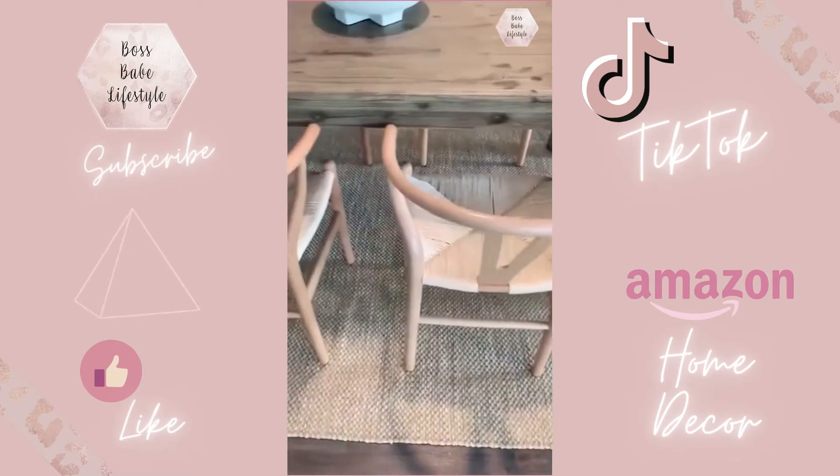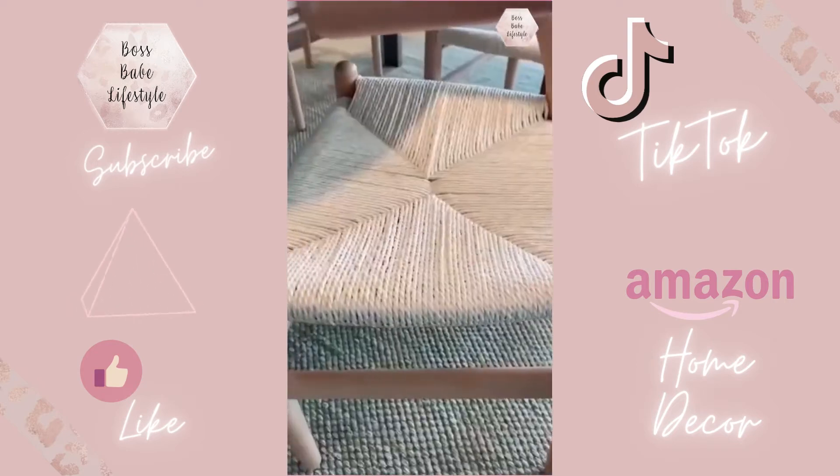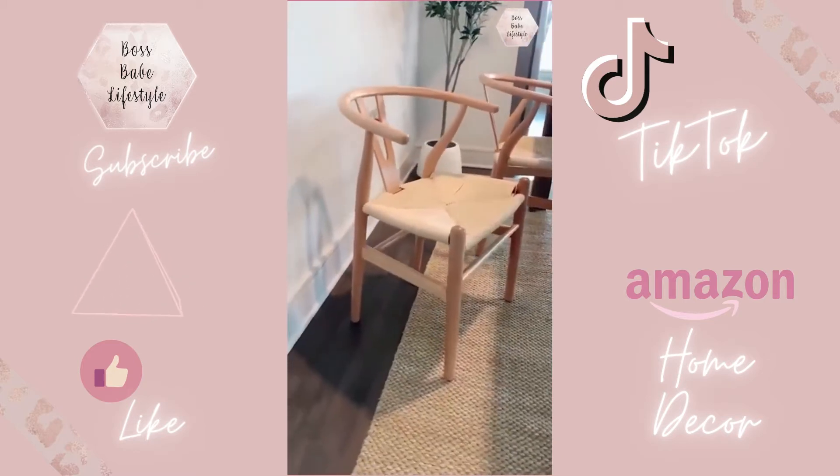These dining room chairs — I'm obsessed with these. I've been looking for this style for a really long time, but I feel like most of them are really expensive. These ones are a little bit cheaper, good quality, and I've been really impressed. I just really love them.